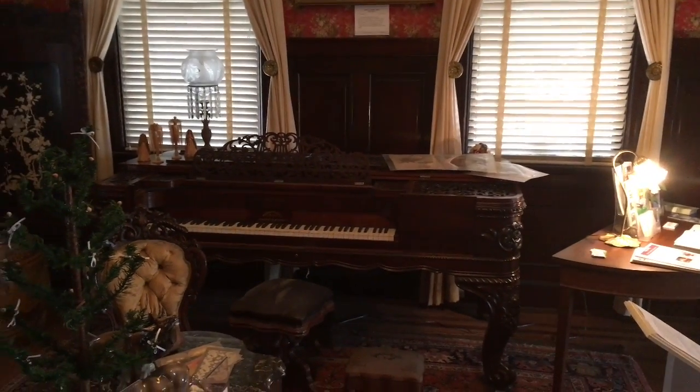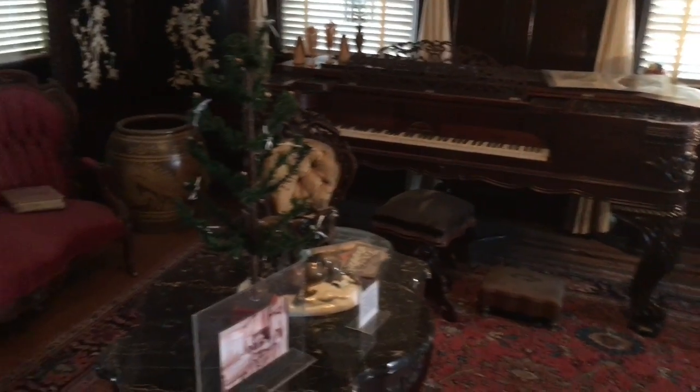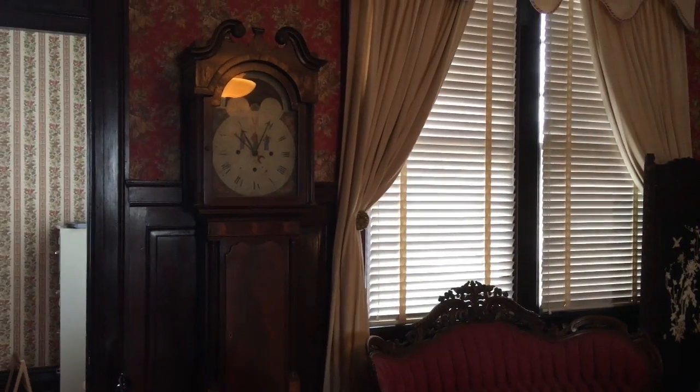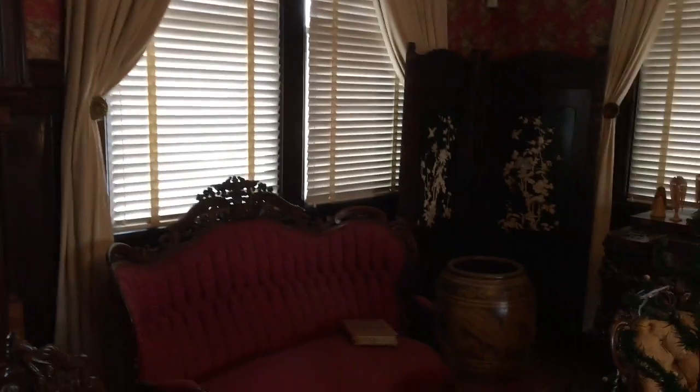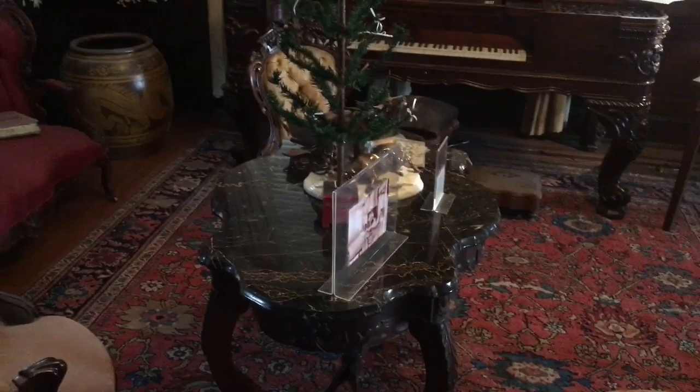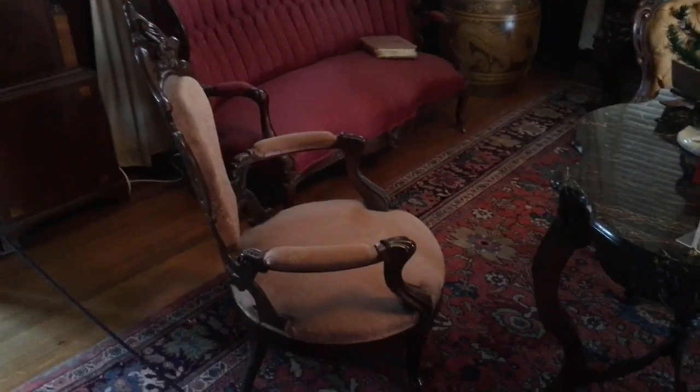There's a cool piano right there. A nice room for the clock. These selfless cool chairs.